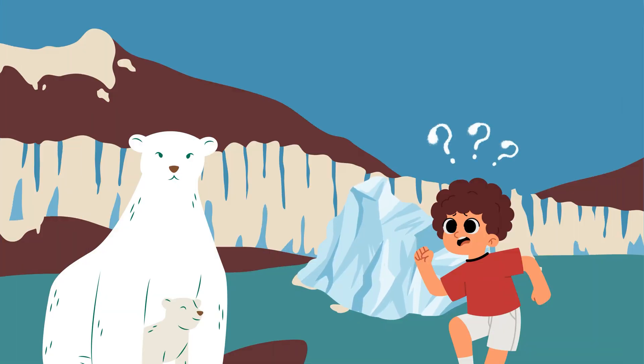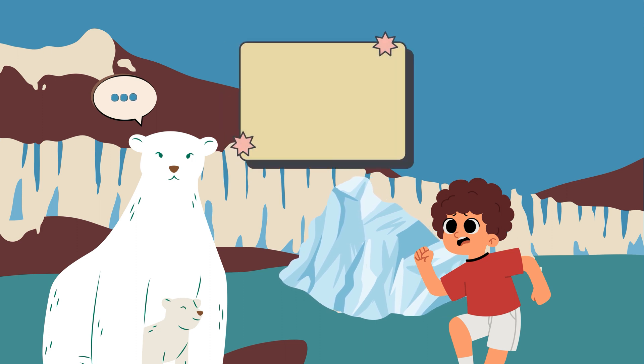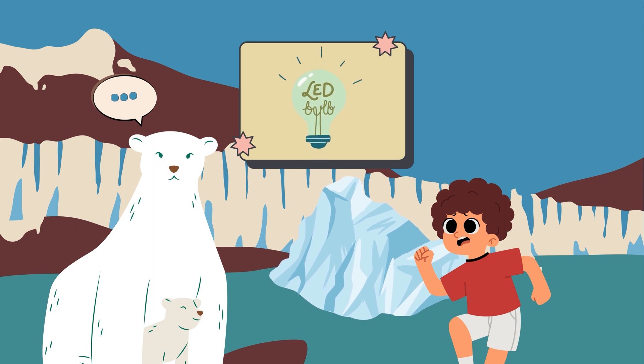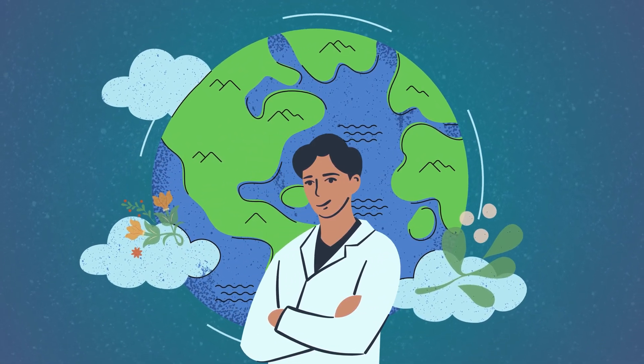That sounds serious. Is there anything we can do to reduce the greenhouse effect? Absolutely! There are many things we can do to help. One way is by reducing our carbon footprint — that means using less energy and emitting fewer greenhouse gases into the atmosphere. Here are some great solutions to reduce the greenhouse effect and protect our planet.